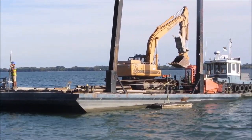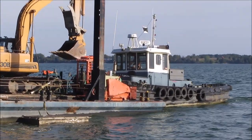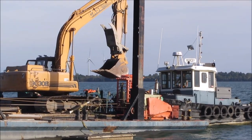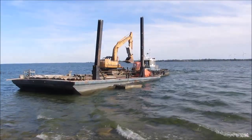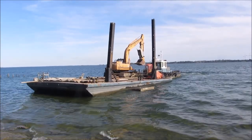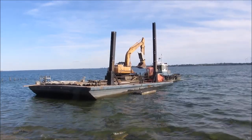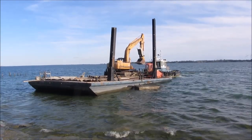As the barge drifts slowly to position, with help from the tug it also inches closer to shore. The barge approaches about as close to shore as it can and lowers the forward vertical post with great screeching. Then with the tug, the barge aligns to the drilling position.